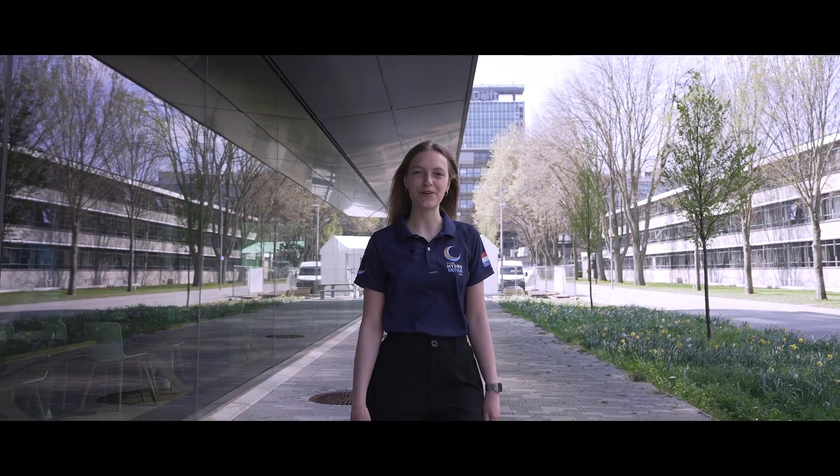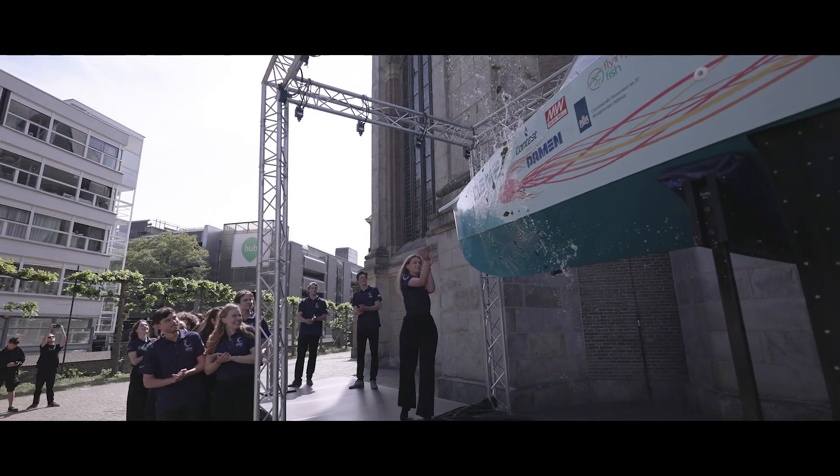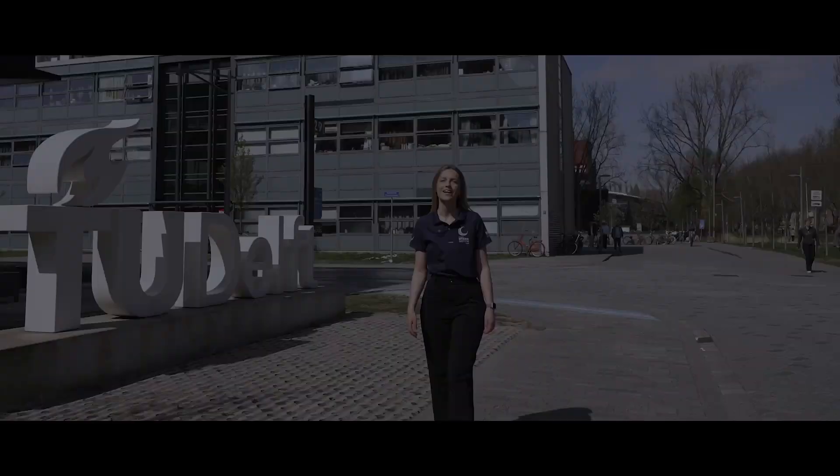Together with our partners, we're not just building a boat — we are creating a sustainable world. Let's set the new standard, let's fuel the future.